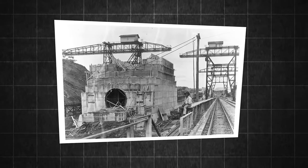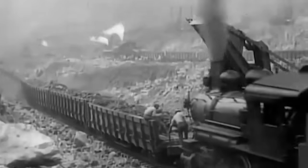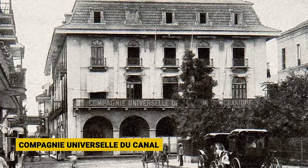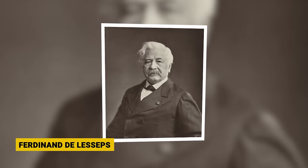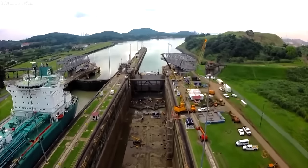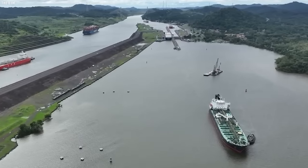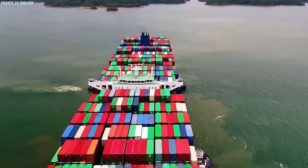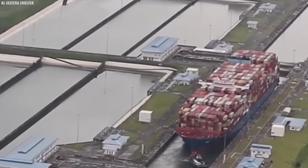The first attempt to carve out a canal through Panama began in 1881. Colombia, which controlled the land at the time, gave permission to a French company called the Compagnie Universelle du Canal Interoceanique to build a canal. This company was led by Ferdinand de Lesseps, who had recently achieved great success building the Suez Canal in Egypt. Inspired by his past accomplishment, de Lesseps set out to build a sea-level canal in Panama, meaning the canal would be at the same level as the oceans on either side. He managed to convince many people, especially ordinary citizens, to invest money in this project.